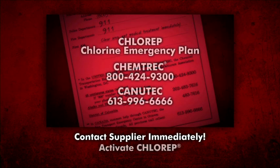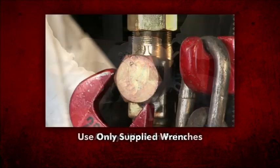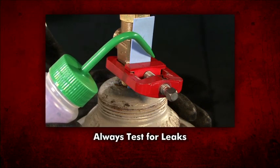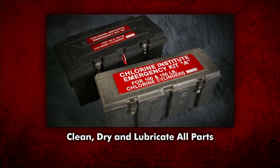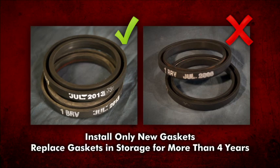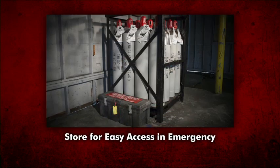If further assistance is needed, activate ChlorRap through Chemtrek in the United States or Canutec in Canada. Always work calmly, in pairs, and under control. Work to do it right the first time. When applying devices, use only the wrenches supplied with the kit. Always test for leaks after applying any kit device. Make arrangements with your supplier immediately to dispose of any remaining chlorine in the cylinder. Clean, dry, and lubricate all parts after each use. Install only new gaskets, and replace gaskets after four years of storage. Establish a regular routine for inspecting your kit. Store the kit where it's easily accessible in an emergency.